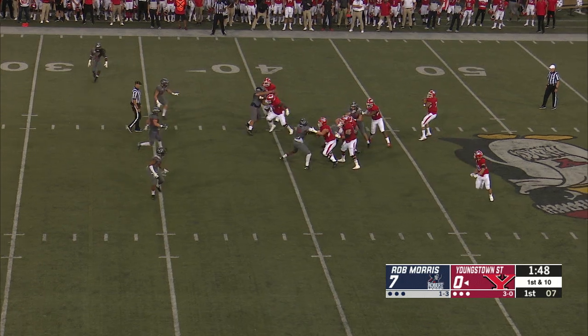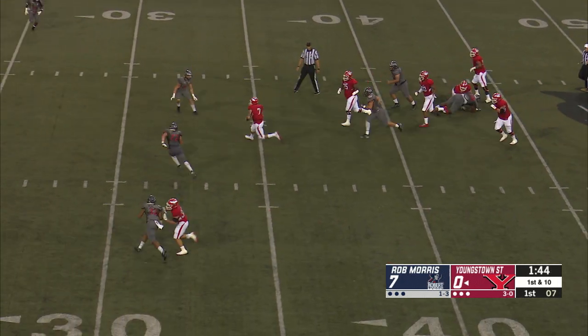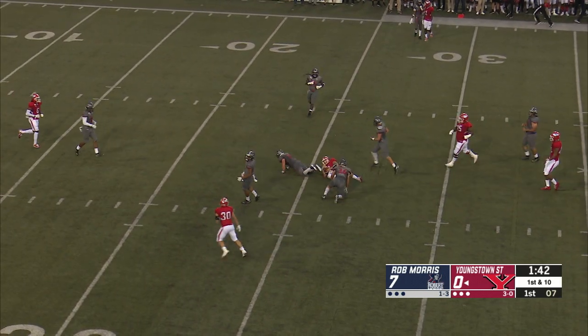Here's a play action to Alessi. Look out, Alessi's wide open. Pump fake and Mays will run it — something he likes to do a lot of is run the football.